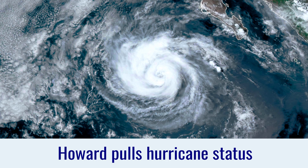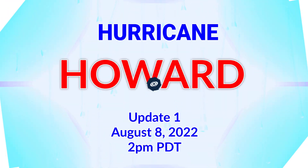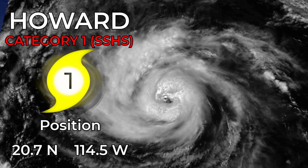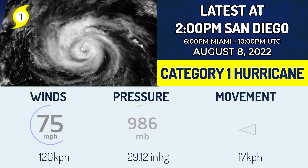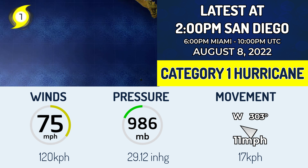Howard is the ninth tropical cyclone of the Eastern Pacific hurricane season. It's a category 1 hurricane currently at 20.7 degrees north, 114.5 degrees west, with winds of around 75 mph and a pressure of 986 millibars, moving west-northwest at 11 mph.